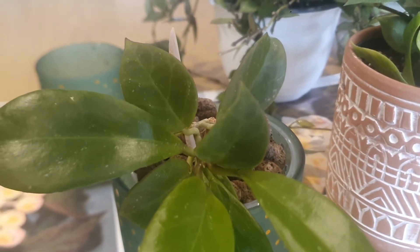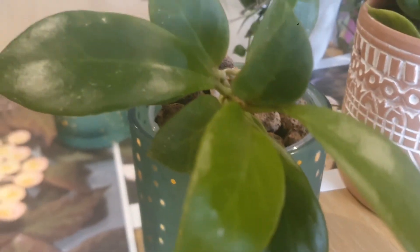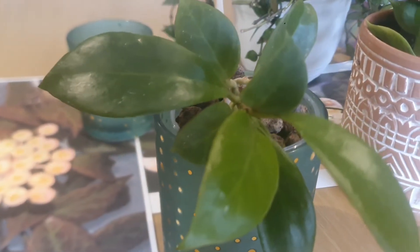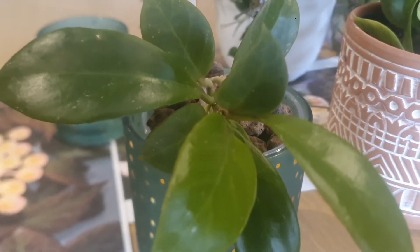The leaves really do look like a cross between these two Hoyas and the foliage is absolutely gorgeous. Hoya Sunrise was published in Asclepius 91, 2004. The smooth leaves are rather dark green with visible veins and some flecks.